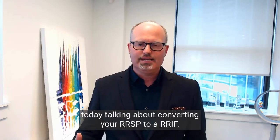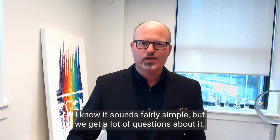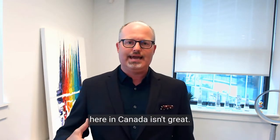I thought I would spend a couple of minutes today talking about converting your RRSP to a RRIF. I know it sounds fairly simple, but we get a lot of questions about it. It surprises me, and it's a reminder that financial literacy here in Canada isn't great.